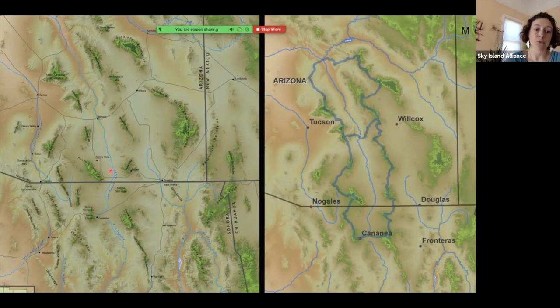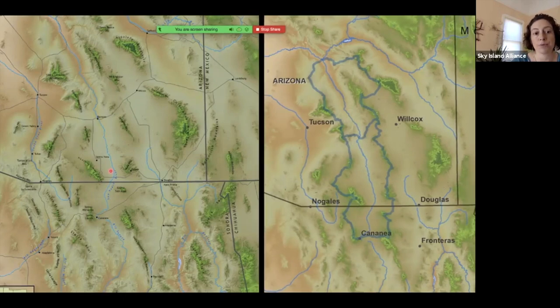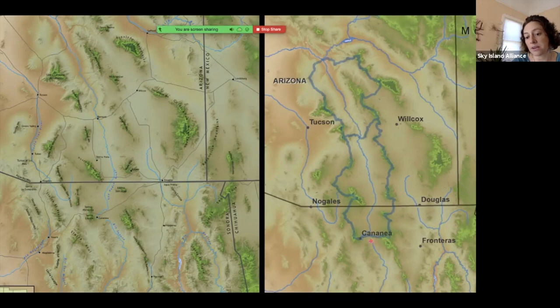The San Pedro originates in Sonora near Cananea and flows north across the U.S.-Mexico border all the way until it reaches the Gila River, about 140 miles from its headwaters in Mexico. It forms this amazing lush ribbon of life. The watershed is divided into upper and lower sections, and the Sky Island forested mountains that delineate the watershed are really vital for recharge of the river, feeding the watershed and forming this important place in the heart of the Sky Islands.